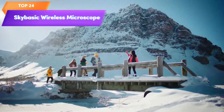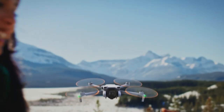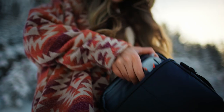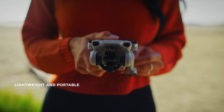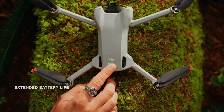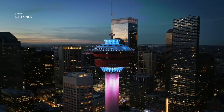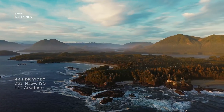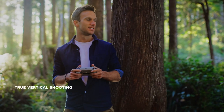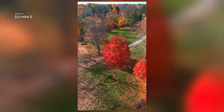Top 25 is a lightweight and foldable camera drone with a 4K camera that can capture high-quality photos and videos. It has a long flight time of up to 38 minutes and features true vertical shooting mode, obstacle avoidance, GPS tracking, and automatic return-to-home capabilities. It's a great option for anyone looking for a portable and high-performance camera drone for capturing stunning aerial footage.